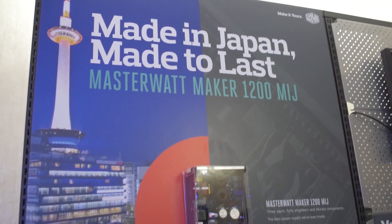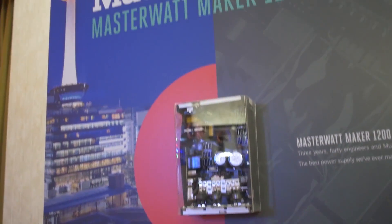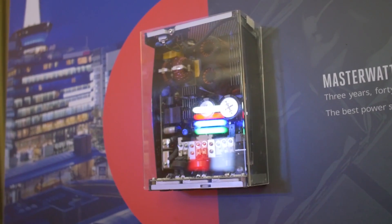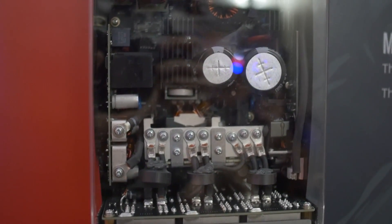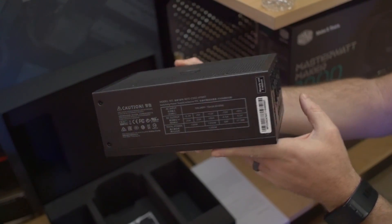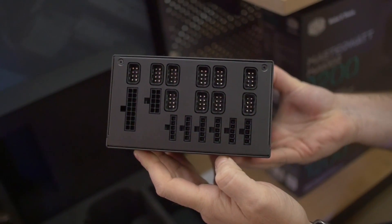Now, the other cool thing I want to show you guys here at the booth is this. Paul and I walked in here in a rush and we said, show us the coolest thing you have here — and they brought us to a power supply. I wasn't expecting a power supply to be one of the things the Cooler Master team was most excited about here, but it's actually pretty interesting. This is a 1,200-watt unit. They're calling it the MasterWatt Maker 1200W MIJ. MIJ stands for Made in Japan, as the sign suggests right there.